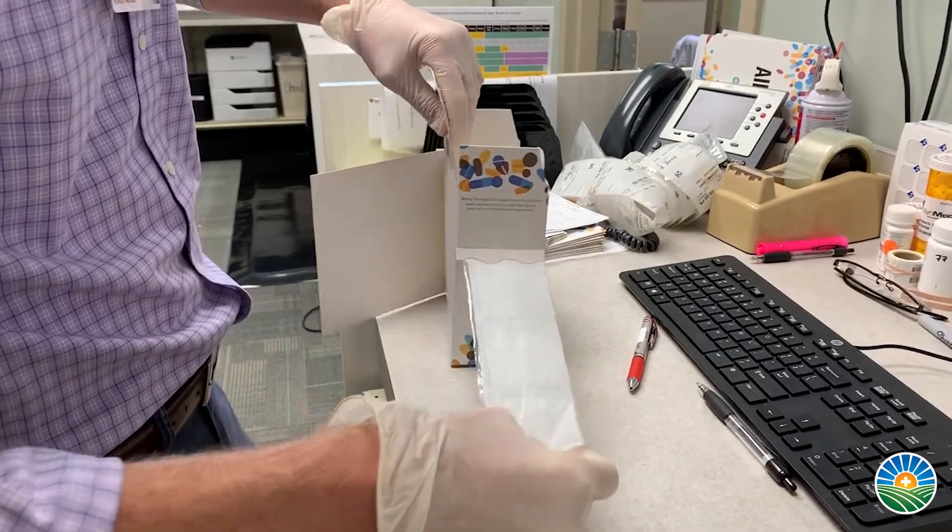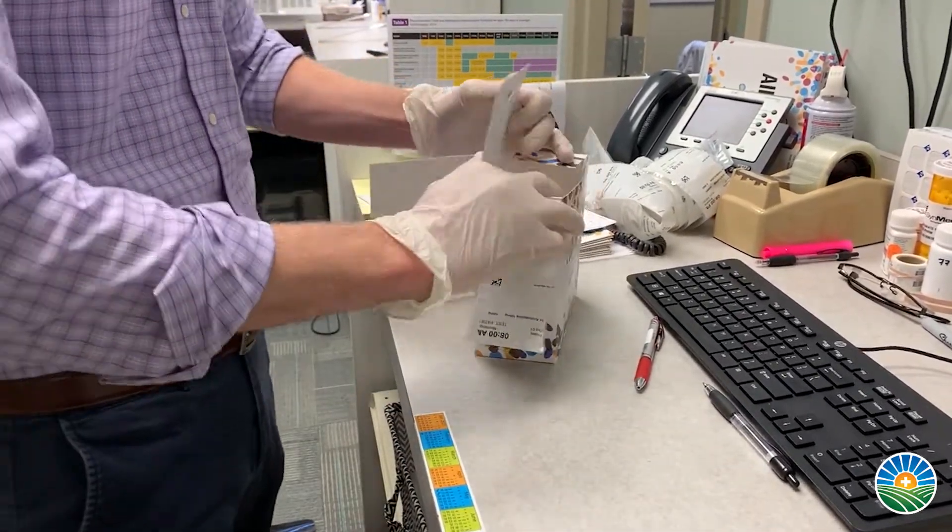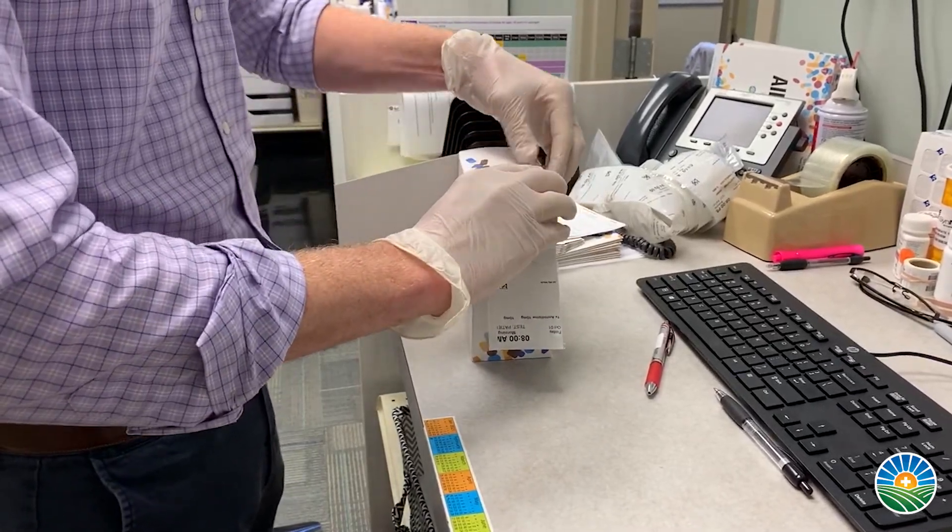They're very easy to use and we do all of the organization for your medications for you. So for your patients, you can feel more confident that they are going to be taking these medications on time, how they're supposed to, in a much more compliant manner.